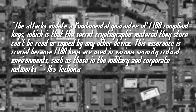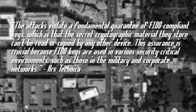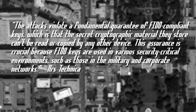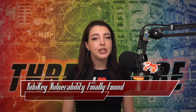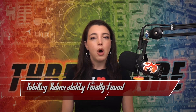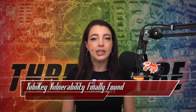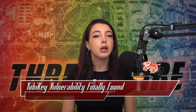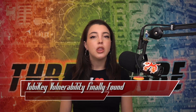This assurance is crucial because FIDO keys are used in various security-critical environments, such as those in the military and corporate networks. Yubico, makers of the YubiKey, have assigned this vulnerability a CVSS score of 4.9. While it is a major vulnerability in the FIDO ecosystem, the practicality, ease of executability, and complexity of the issue contributed to the low score. There will not be any replacements for existing YubiKeys.